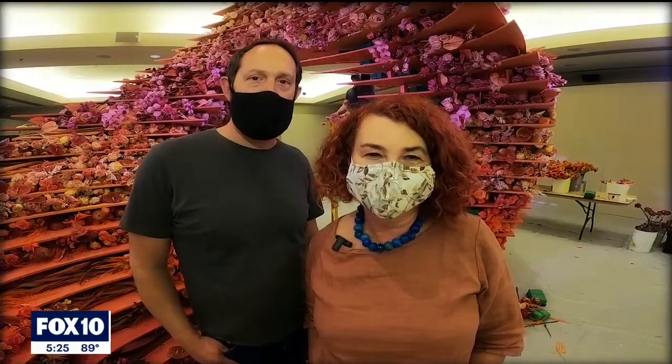Hello, my name is Natasha Lisitsa. And I'm Daniel Schultz, and we're the team that put together Earth here at the Desert Botanical Garden.